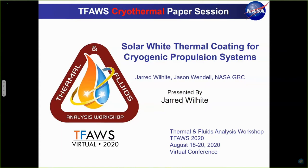With that, this is going to be Jared Wilhite. Jared is an aerospace engineer at the NASA Glenn Research Center.